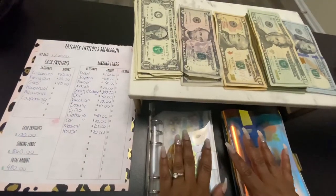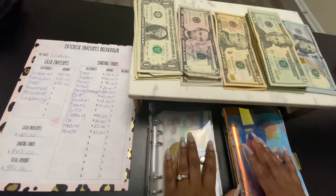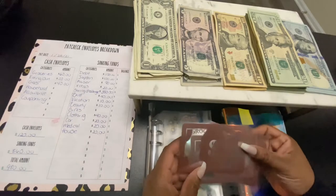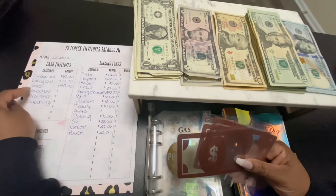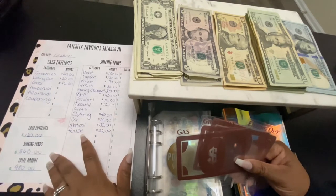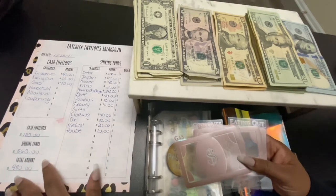Hi guys and welcome to my channel, this is Brittany Budgets coming to you with a budgeting video. Today we will be stuffing cash envelopes as well as sinking funds, so stay tuned. For the cash envelopes I'll be stuffing $120, and for my sinking funds $860, which brings the grand total to $980.